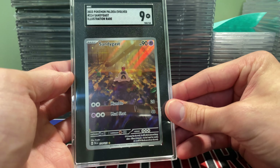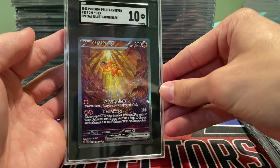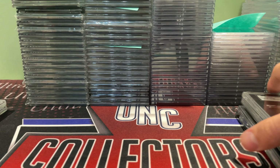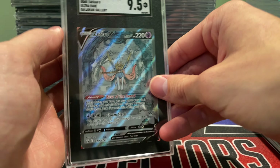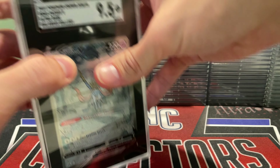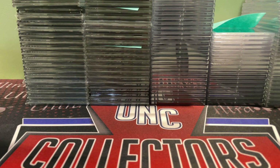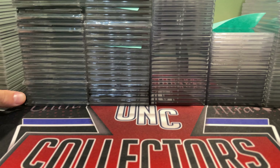I also graded some Pokémon with them — Pokémon is only $12 a card with SGC. Got a couple of nines on some stuff I picked up in shop. I don't really list Pokémon on eBay; most of it just goes right back out in shop. These Pokémon slabs tend to sell pretty well. Super pumped about that Trout/Ohtani — that'll go right into the safe at home.